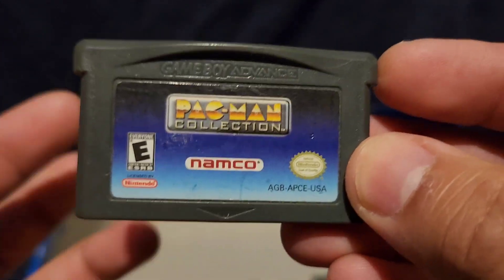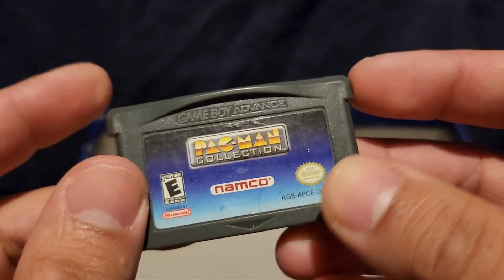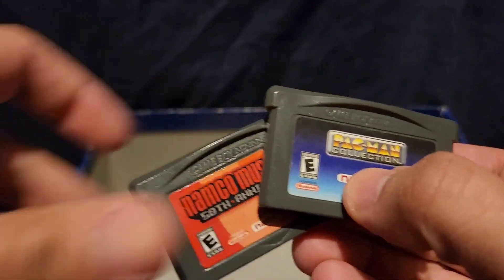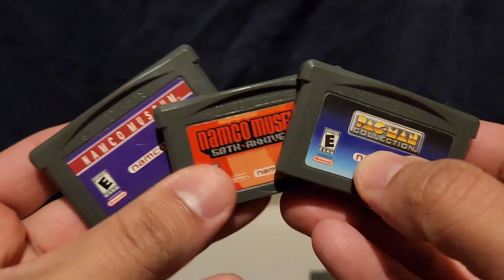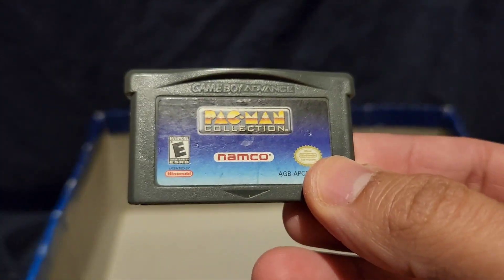Pac-Man Collection is basically the same thing as Namco Museum — all the mini arcades. I don't even know why I have three of them. Kind of weird. But yeah, same thing.